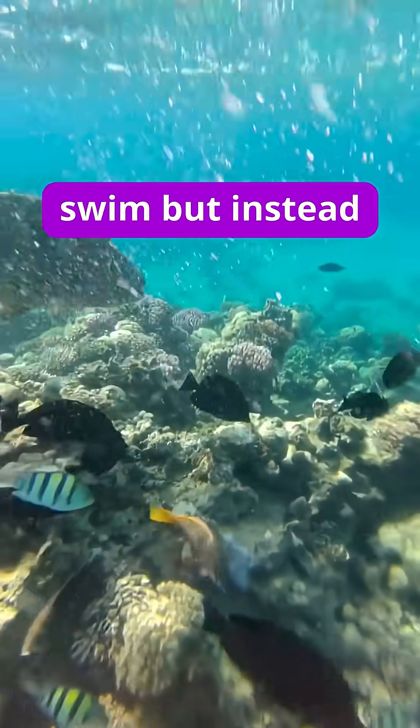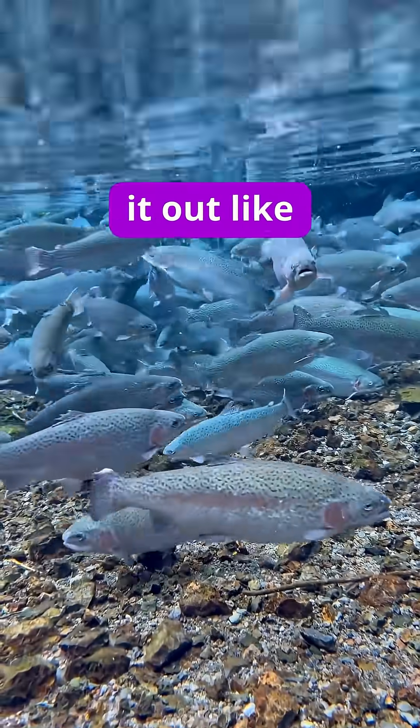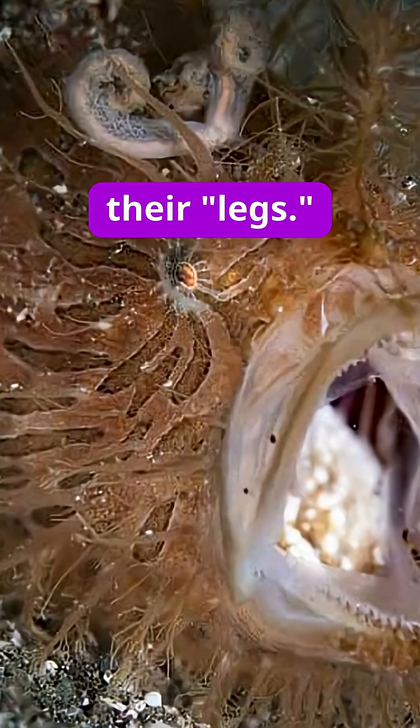Hairy frogfish rarely swim, but instead jump by sucking water through their mouths and jetting it out like a jet engine through small gill slits behind their legs.